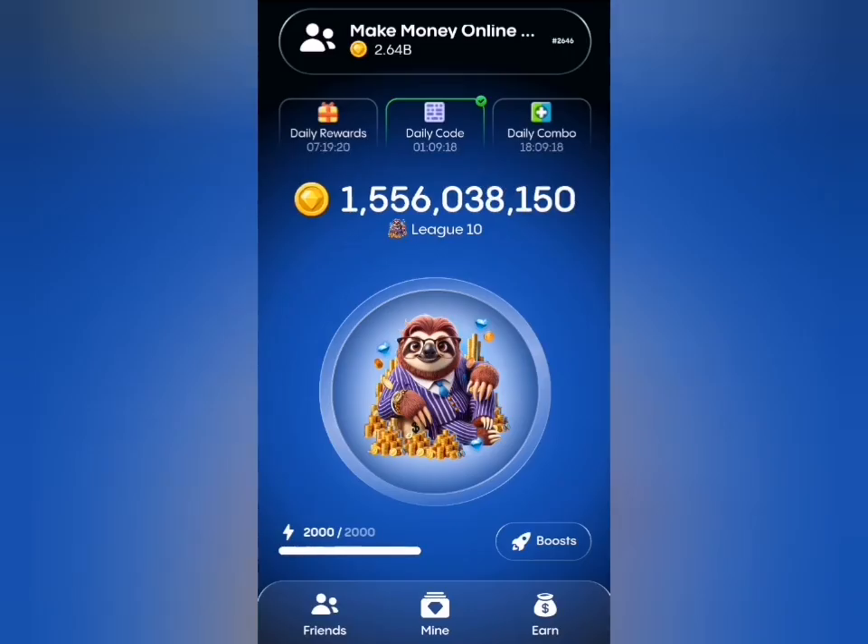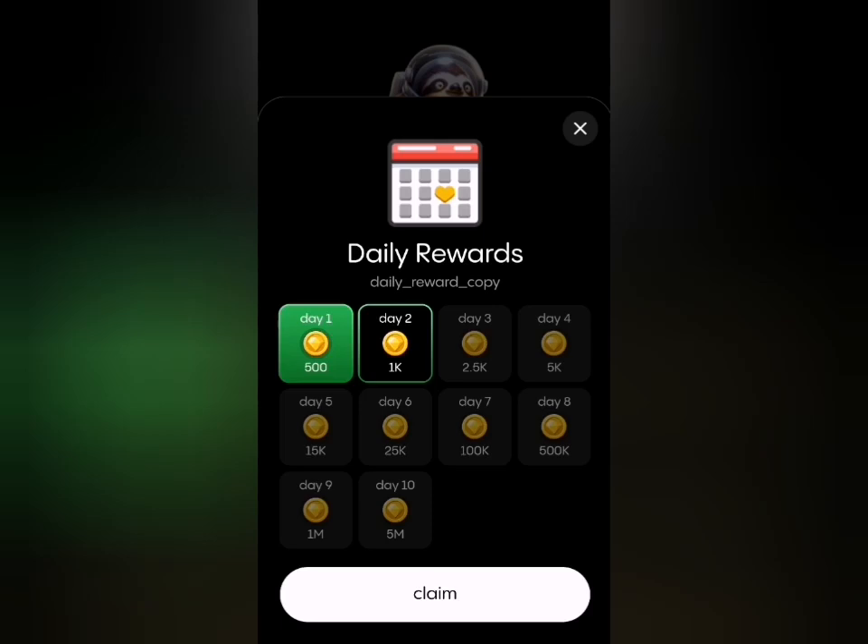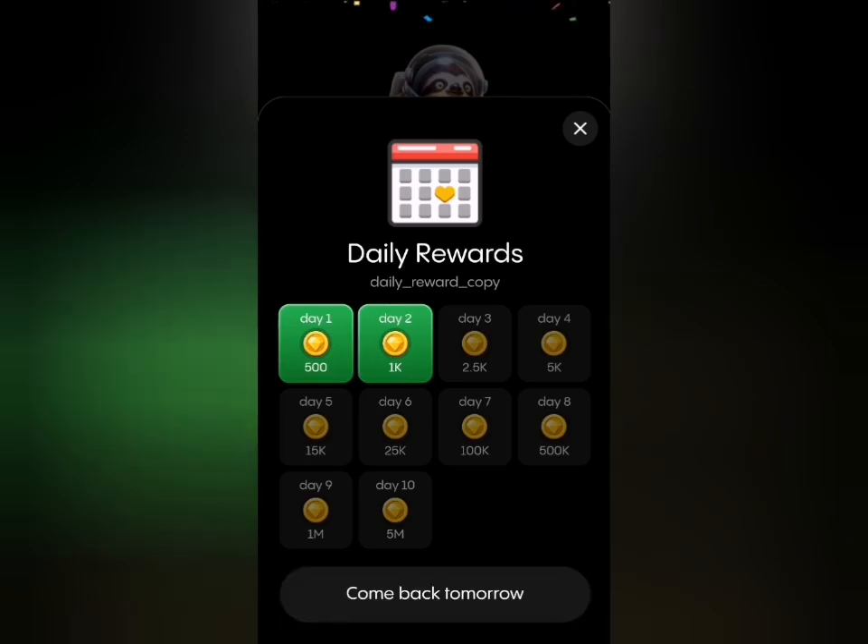In the section on Gemz drop daily combo, the first thing you want to do is head to the end tab and click on the daily reward. Make sure you claim your daily rewards already.